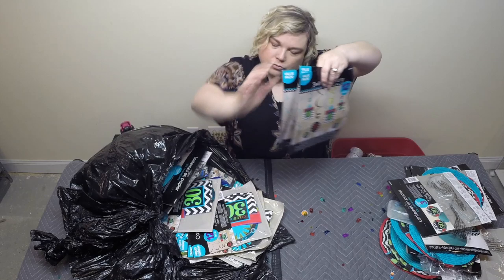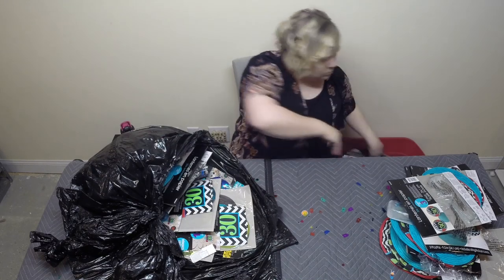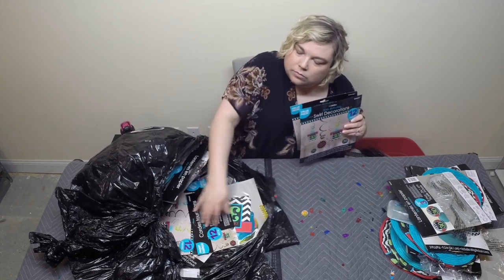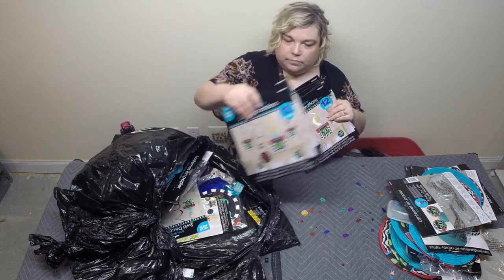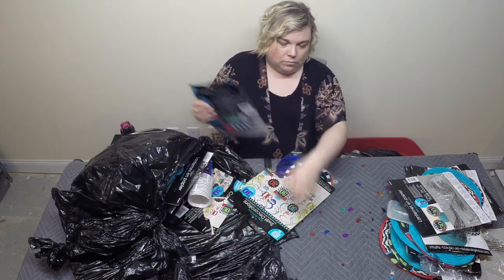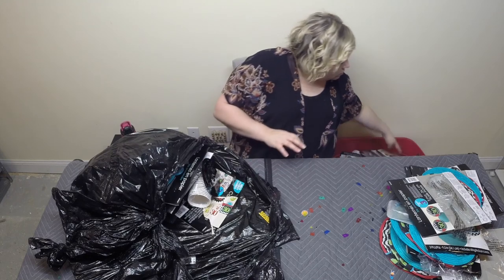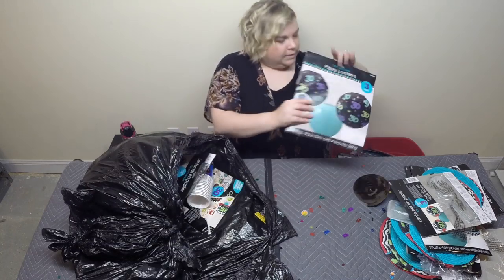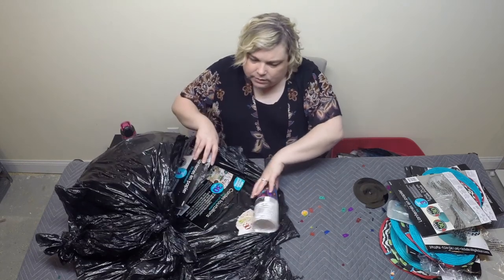Looks like we have some open swirls — they must have all come loose. Some more just random swirls. A whole bunch of 60th birthday wall decorations, lanterns for 30th, more lanterns. Now we're getting down to the ones that are not in packaging, and some empty packaging. More 30th birthday items, some 50th cups, some 30th cups. Looks like that's pretty much all this bag is — just lanterns and cups.